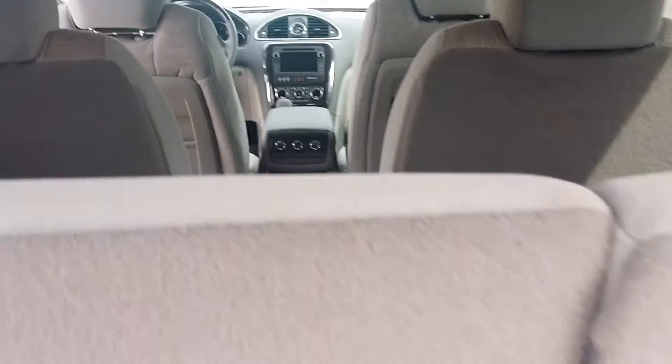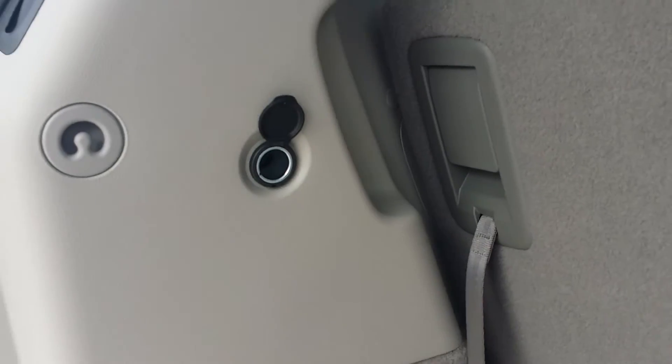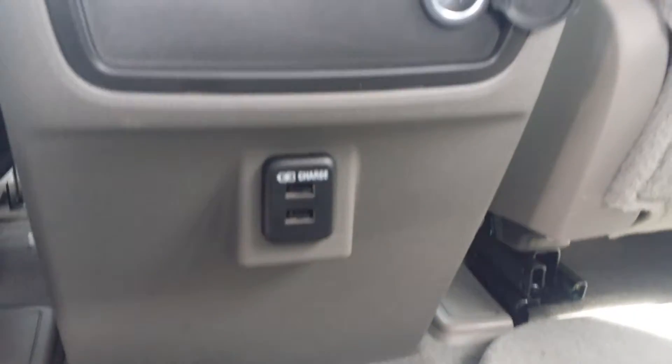You have your captain's chairs in the middle. Pretty good trunk space. The seats do lay down. You've got a rear charging port back here for anyone that sits in the third row. There are also two USBs in the second row as well as another charging port.